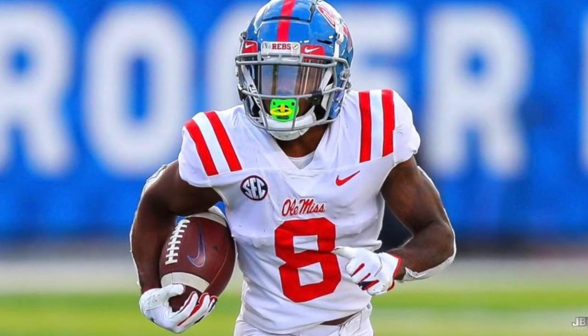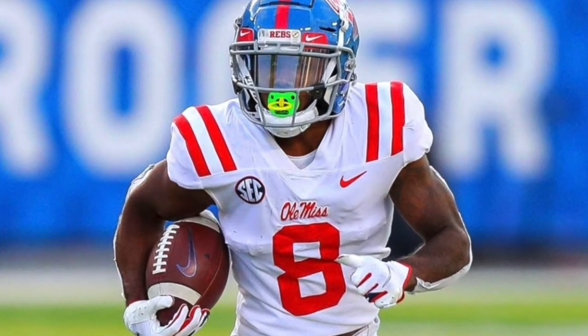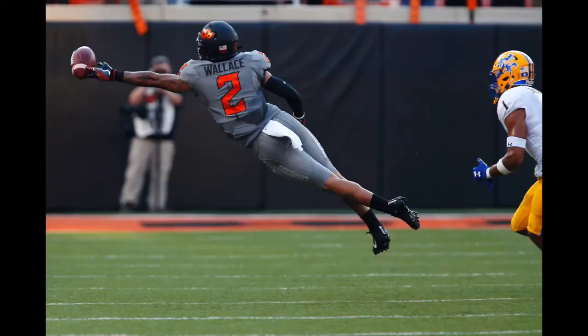Elijah Moore's size is not there — he has the size of a slot receiver. There are fewer slot guys breaking out from a fantasy football perspective than we'd like, which could hinder him. However, from a production, age, and athleticism standpoint, he looks like he has the makings of a guy that will at least be productive at the next level.